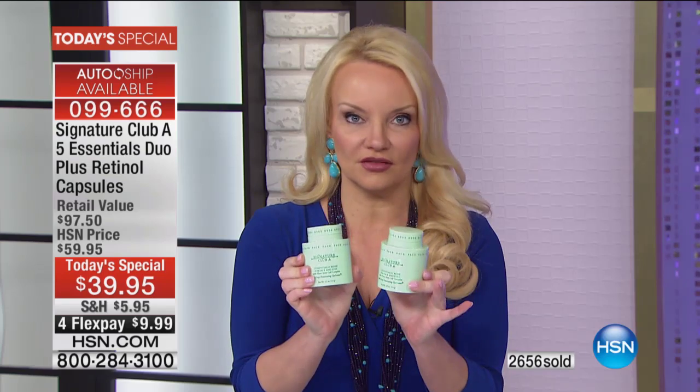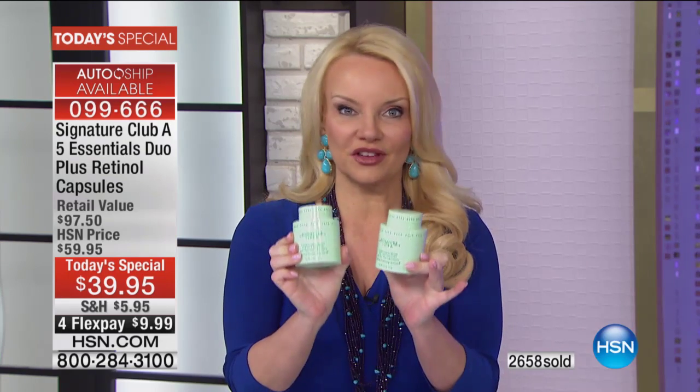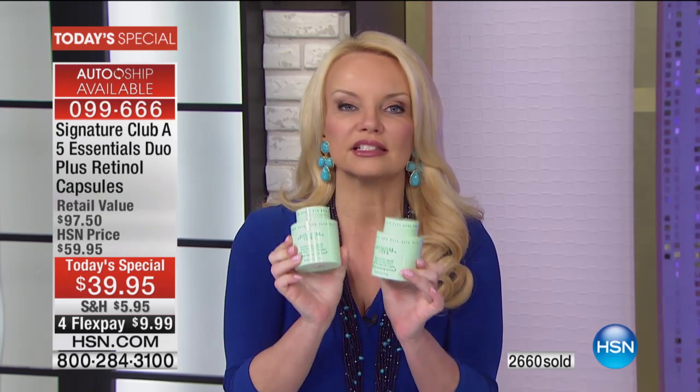Don't go to bed tonight and think I'll get it tomorrow. Chances are it will never last because we have never given you two of the five essentials — which is basically $60 worth of the number one best-selling cream — that's yours for free. And of course you're getting those retinol capsules that give you instant as well as long-term benefits.